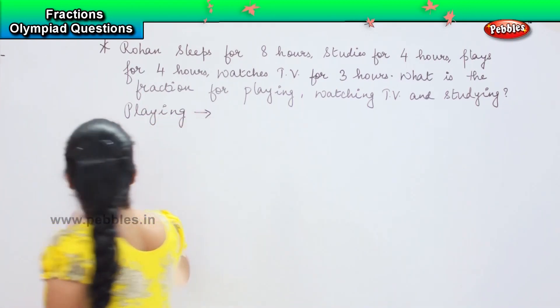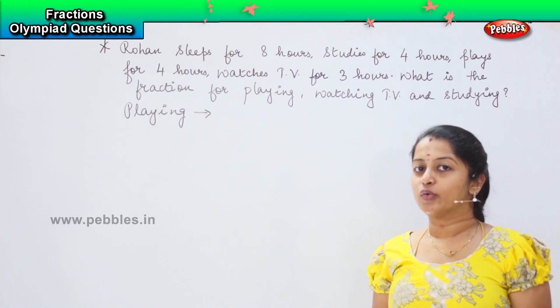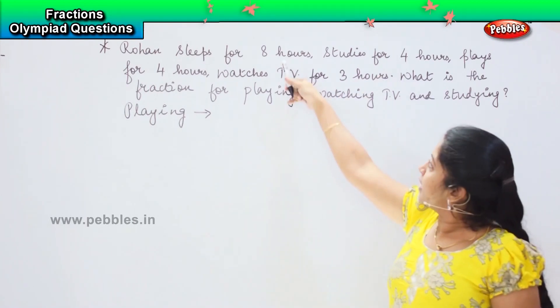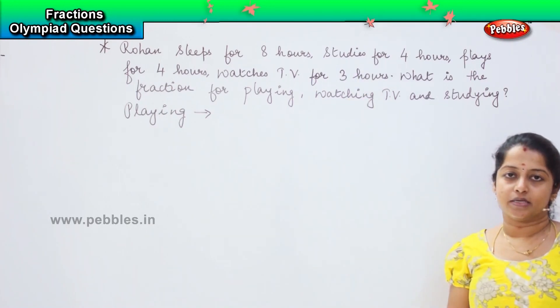How many hours are there, children? There are 24 hours in a day. But let's check the total: 8 plus 4 is 12, 12 plus 4 is 16, 16 plus 3 is 19.